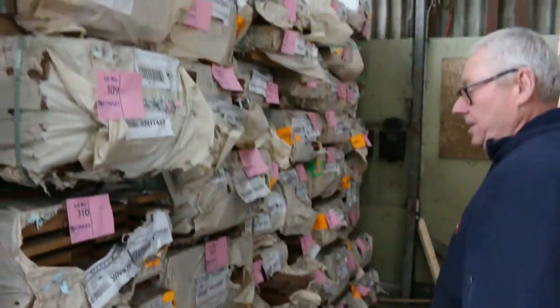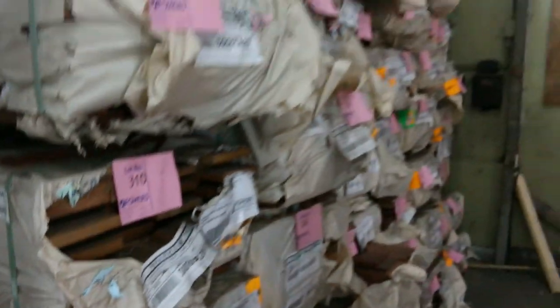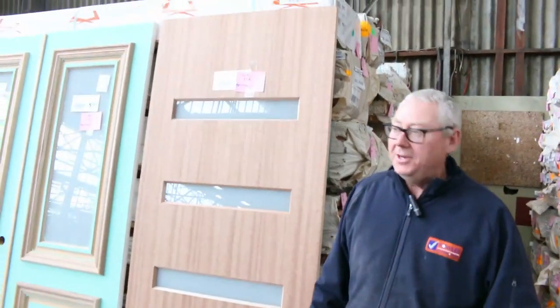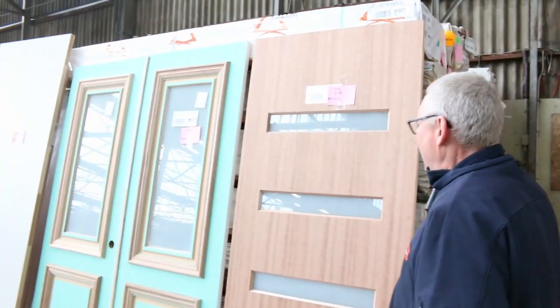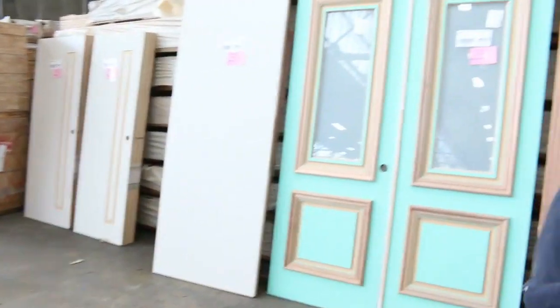There's plenty of other decking too — spotted gum, Queensland mixed hardwood in a variety of different sizes starting at 64x19, then 86x19, 135x19, 135x32, and 140x25. Lots and lots of decking to choose from. Plenty of doors as usual — all going to the highest bidder, all to be cleared.